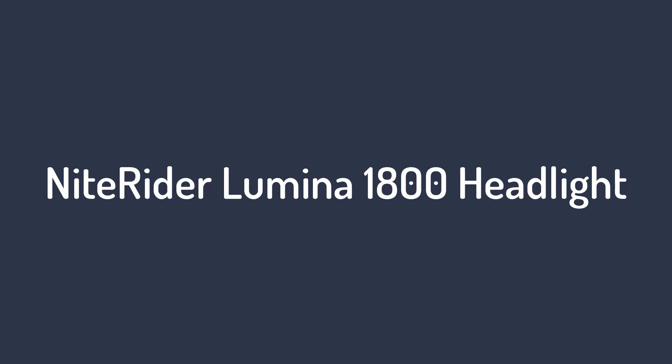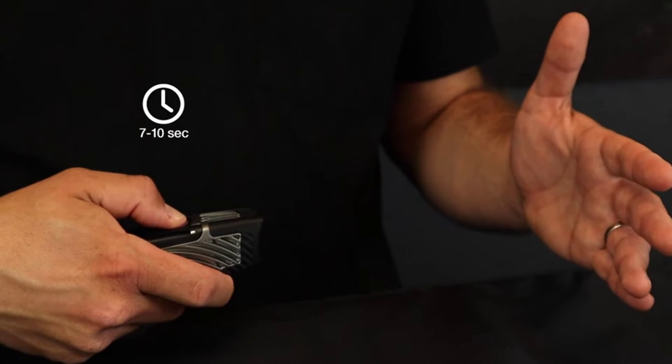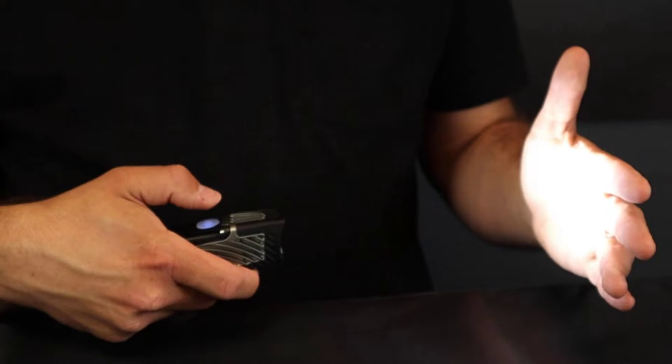Number 6 on the list: the Nightrider Lumina 1800 Headlight. I've tested a bunch, and two of them rose above the rest. The Nightrider Lumina Dual 1800 is lightweight, bright, and simple to mount on a helmet or handlebar. At the second brightest setting — 1500 lumens — I was able to get nearly two hours out of the rechargeable battery.